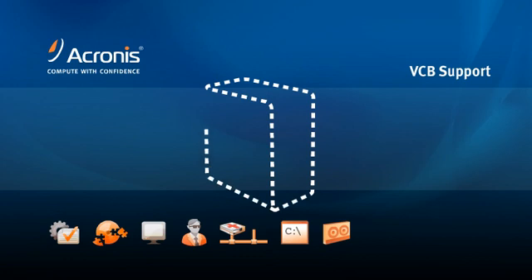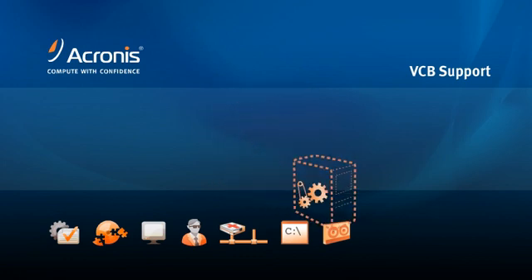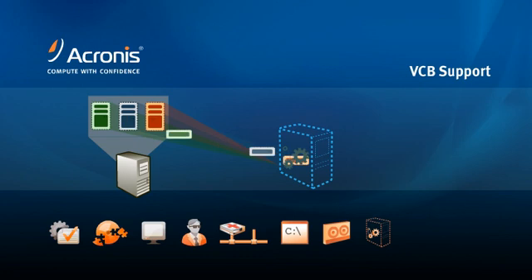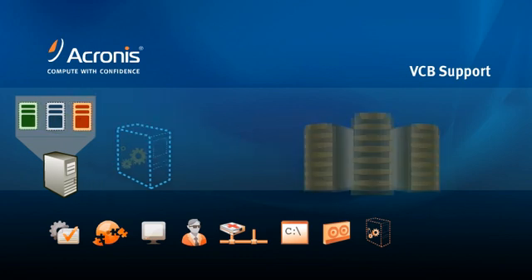Acronis TrueMage Echo integrates directly with VMware Consolidated Backup, allowing you to image virtual machines that are running on an ESX server from the host level. VCB integration provides non-disruptive backup and restore for your virtual machines while reducing the load on your ESX server.